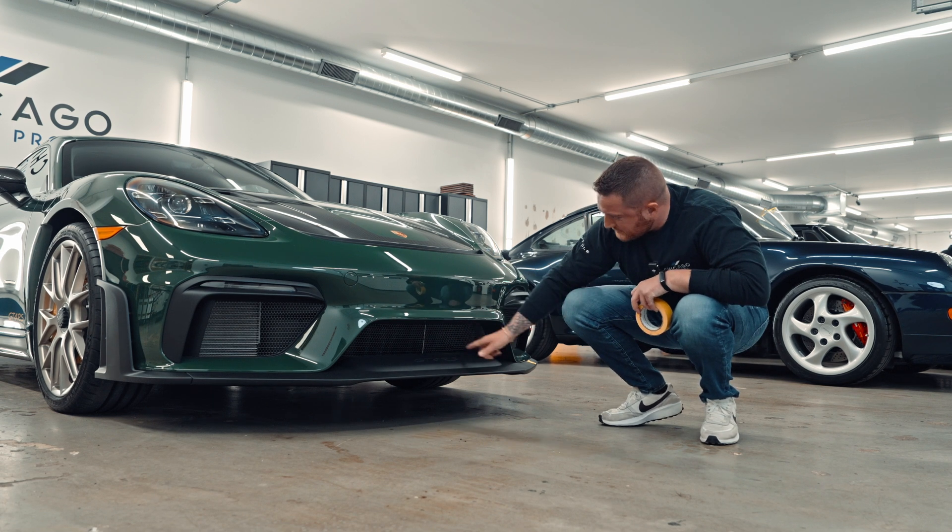Moving on to the fenders, we notice there is actually some factory PPF right behind the front wheels. Normally that's a good thing because you want to protect that area, but since we're doing full car PPF, we're going to remove this and do it our own way so there's no line here. I'm going to put a piece of tape here so the PPF guys know they'll be removing and replacing that.